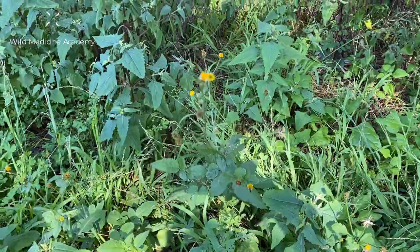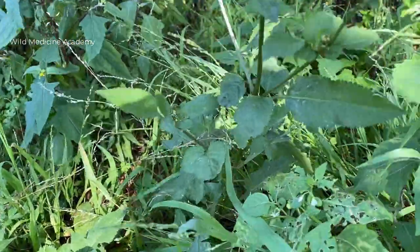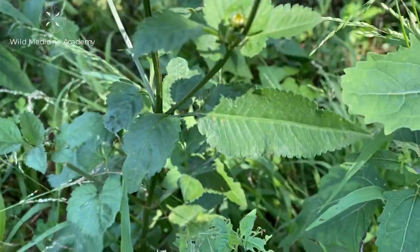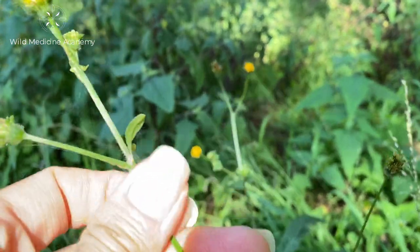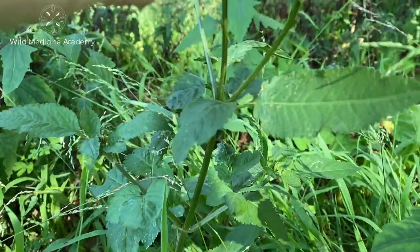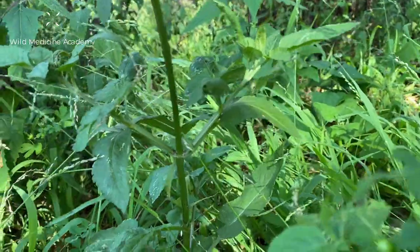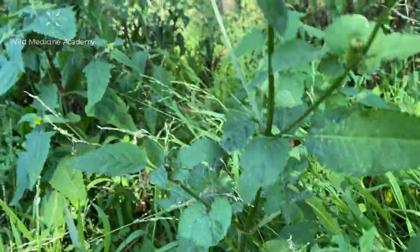Moving in closer to the plant now, you can see that it's very herbaceous, so you need to look for green leaves and green stem. The stem itself is quite smooth, so this is not necessarily a hairy plant, but it is a plant with leaves that are distinctly toothed, and this may have something to do with its botanical name, Bidens, meaning two teeth.